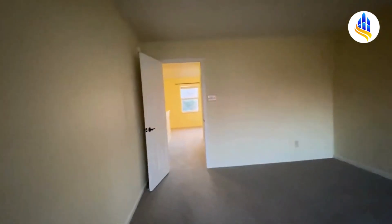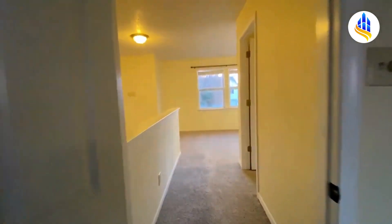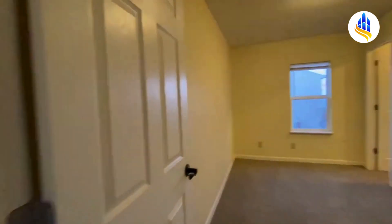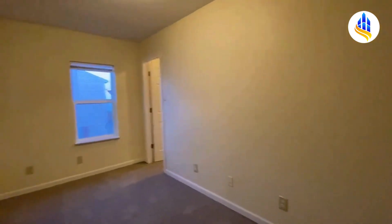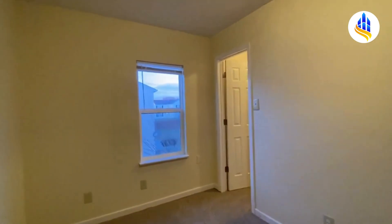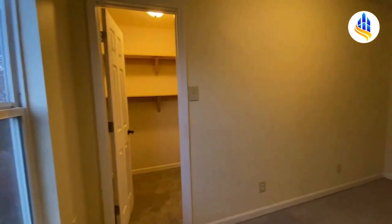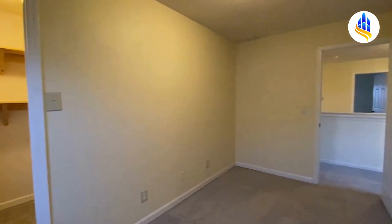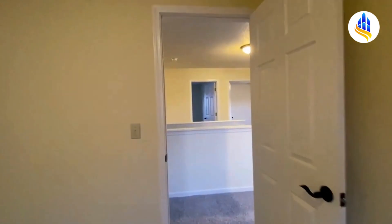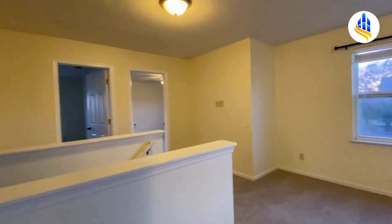We're going to go right back into the hall, and here we have bedroom number two, right next to the master. This is the smallest of all four bedrooms — it would make a great kid's room or another office. It has a walk-in closet as well and could probably hold bunk beds or even a twin-size bed.